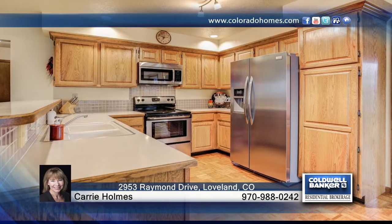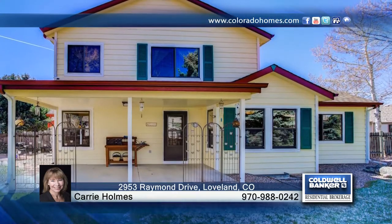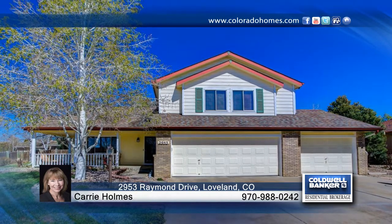Highlights include new stainless steel appliances, updated fixtures, open concept kitchen with breakfast bar, eat-in area plus formal dining, multiple living spaces, gas fireplace, covered patio, fully fenced, mature landscaping, south facing drive and more.